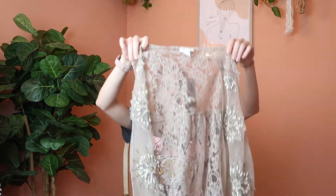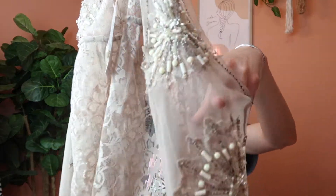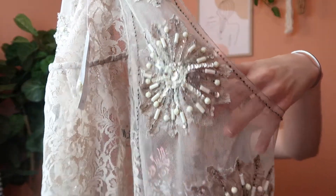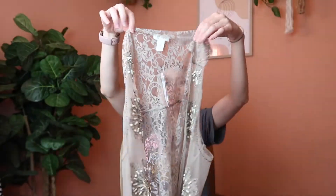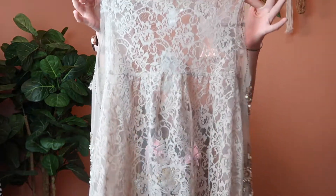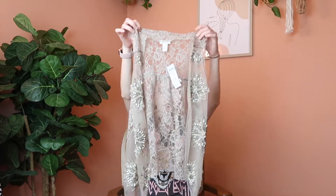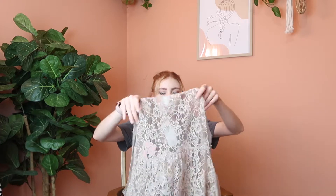Next is this Chico's lace embellished vest and it is new with tags. I really like the detailing on the front — it's kind of like a vintage looking style. I just thought it was really cute and went ahead and grabbed it especially since it was new with tags. It's a size 2, which in Chico's sizing I think is a medium since they do vanity sizing.